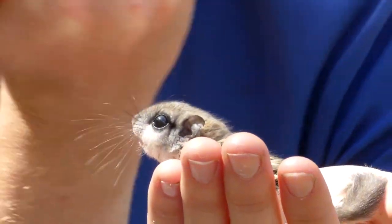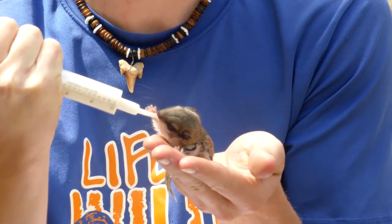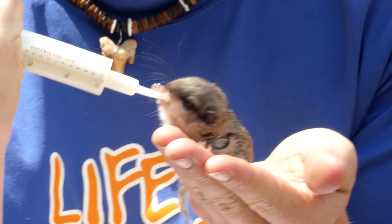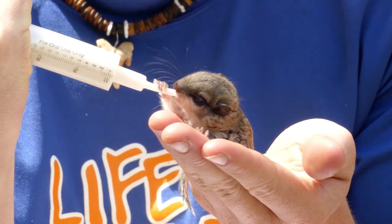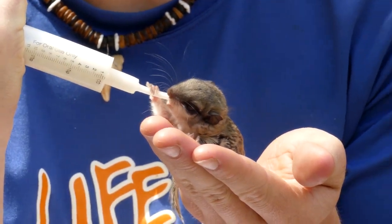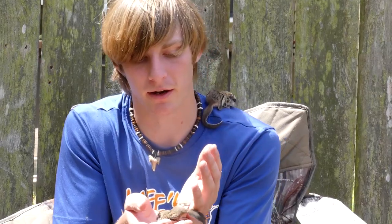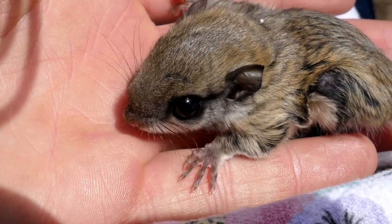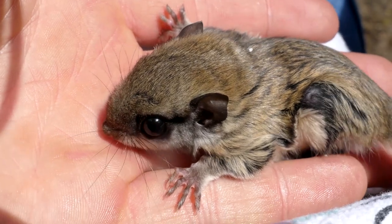Now, these little squirrels are, as you can see, starting to climb and they are starting to eat solid food. However, they are still very dependent. These guys couldn't be released — they definitely couldn't go on their own right now. They would still very much be relying on their mother in natural circumstances. But right now they kind of just look like smaller adult flying squirrels. They're very little, but they'll only get about two to three times more this size.